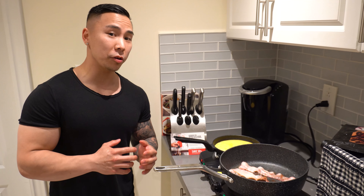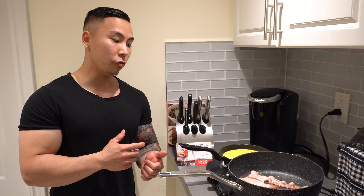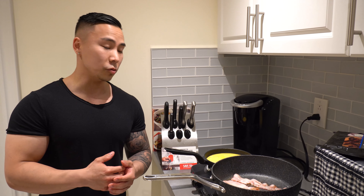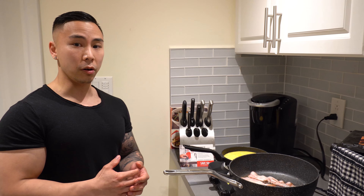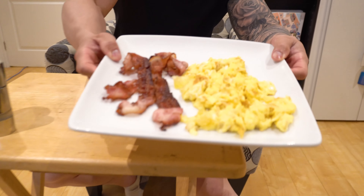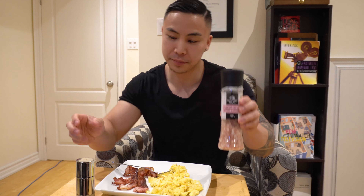The first meal we're cooking is bacon and eggs — a carnivore staple. The carnivore diet is essentially a restrictive diet where it's just meat. You're allowed whole food sources like fatty beef — ribeye steak, grass-fed beef — pork, chicken, eggs, and even dairy if the lactose is quite low. Low-sugar dairy would be butter and cheese. We're going to start with four whole eggs and three strips of bacon. Salt is allowed, so I'm using pink Himalayan sea salt and pepper.